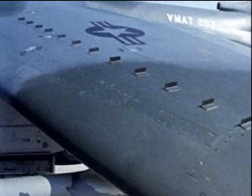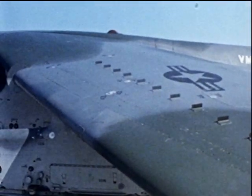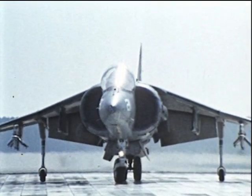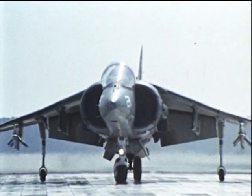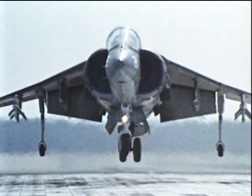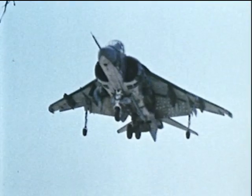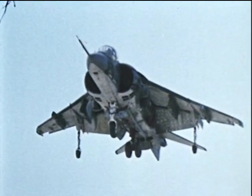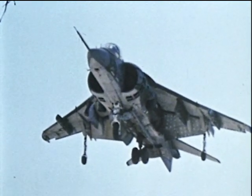The Royal Aircraft Establishment and NASA are working closely together to move on to the next generation of this type of aircraft. Although it has had a remarkable success, the Harrier has limitations, both in size and its lack of supersonic capability.